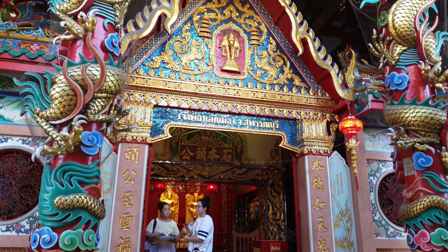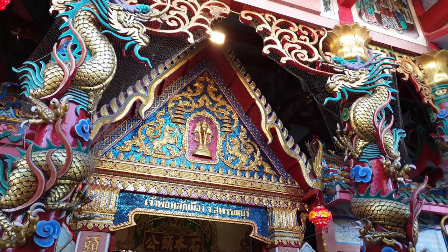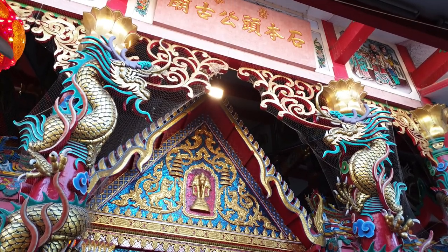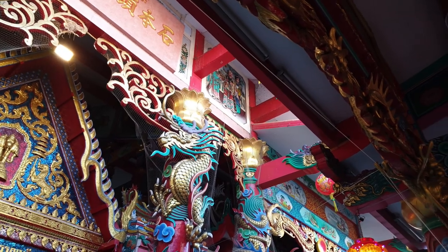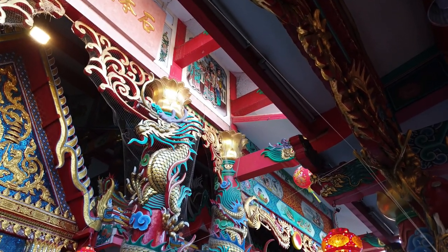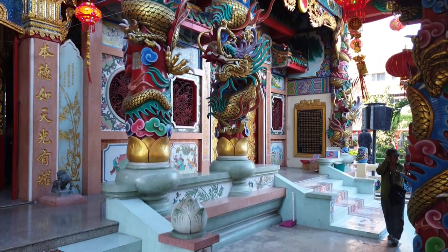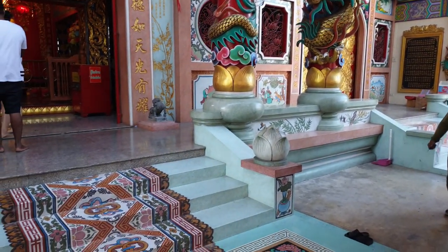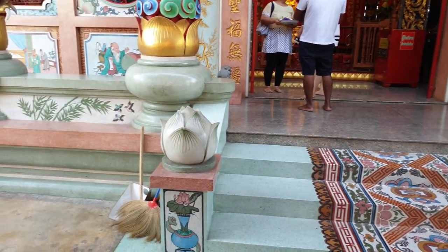I think it's time to go into this room within the shrine. As you can see, the entrance to it is highly decorative with really vibrant colours. It must take hours to do these things and I don't think that many people really appreciate the amount of hours of work that goes into these places.